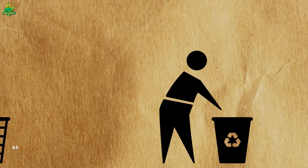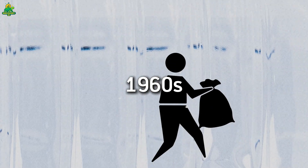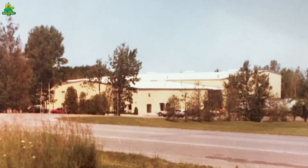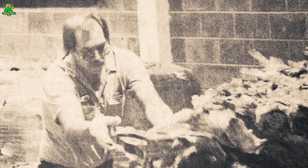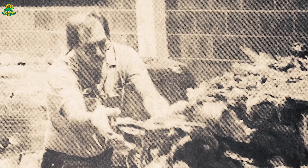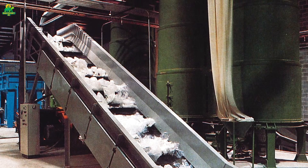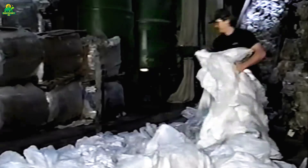Plastic bags as we know them were first invented in the early 1960s by Swedish engineer Sten Gustaf Thulin, who designed the now-iconic lightweight polyethylene bag with a simple fold-and-seal design. By the 1970s, supermarkets across Europe and the U.S. adopted these bags because they were cheap, waterproof, and more durable than paper bags. By the mid-1980s, plastic bags had completely overtaken paper in American grocery stores.